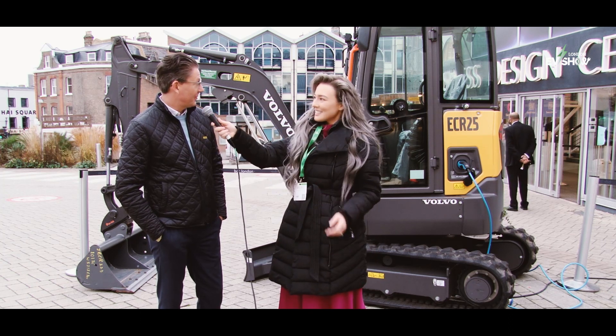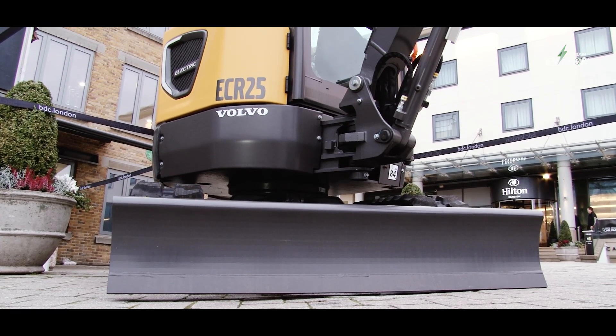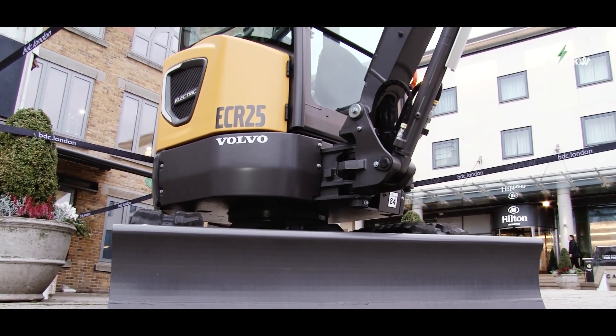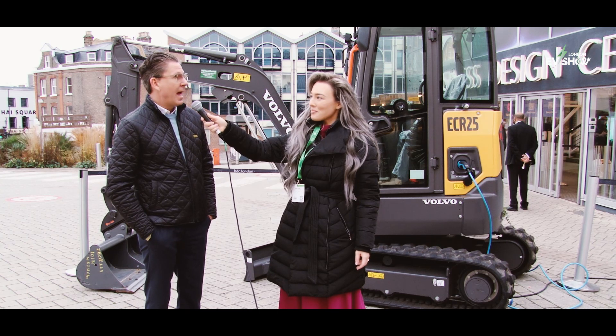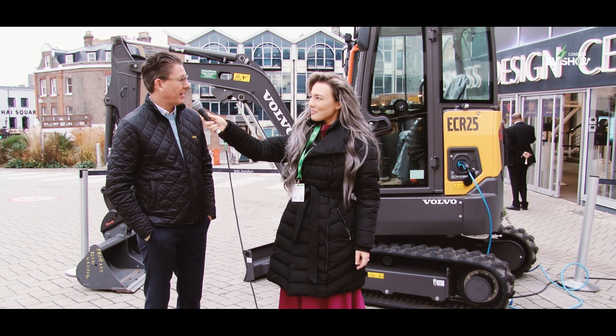So the electric excavator, that's what's behind us. Yes, we came out with this at the beginning of the year, starting to deliver it here in the UK and 12 other markets in Europe, and then we're going to launch it in a couple of weeks time in North America.